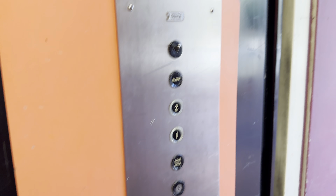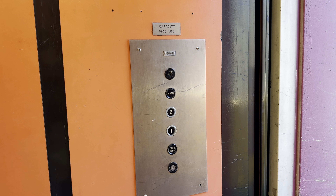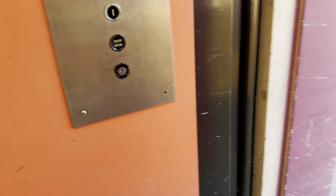Here are two. The capacity is 1,500 pounds. Let's go to one.